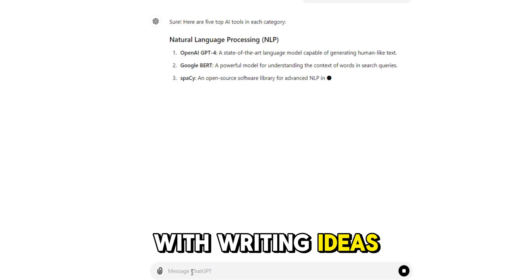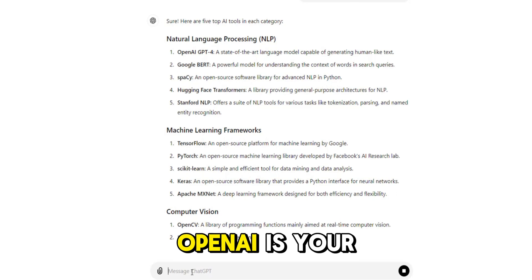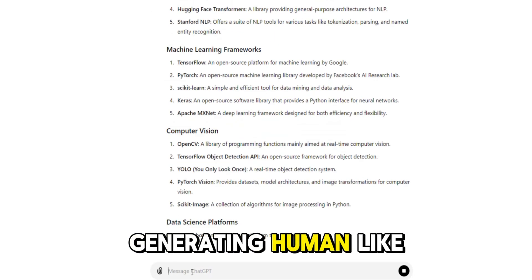Struggling with writing ideas and copywriting? First up, ChatGPT. From chatbots to content creation, ChatGPT by OpenAI is your go-to for generating human-like text.